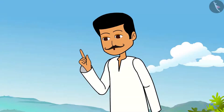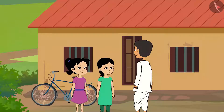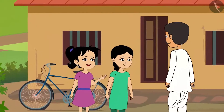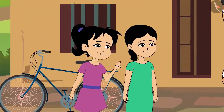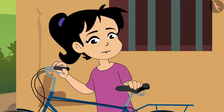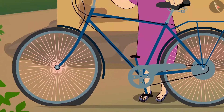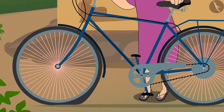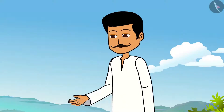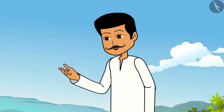Come on children, hurry up. The fair will be closed soon. Father, we are ready. I want to ride my bicycle. Okay. Oh, the cycle is not moving. Father, what shall I do? This cycle is not moving because both the tyres have no air.